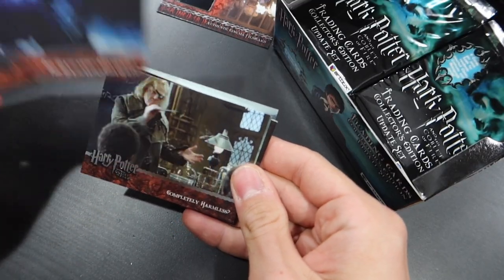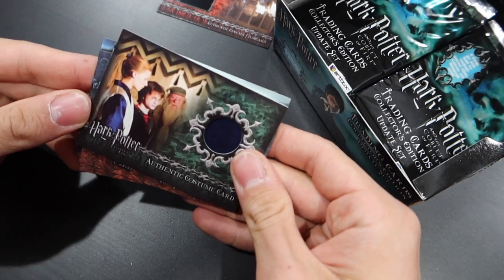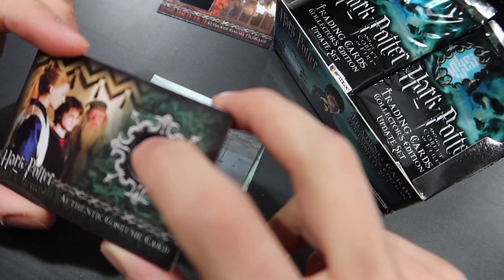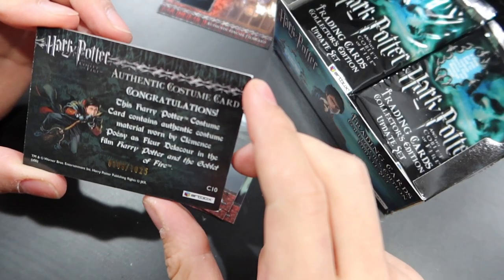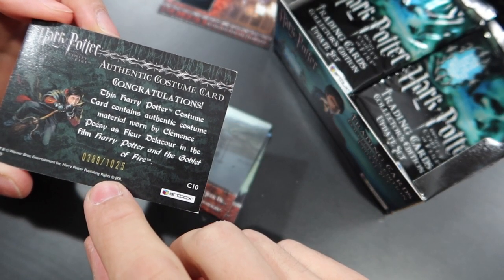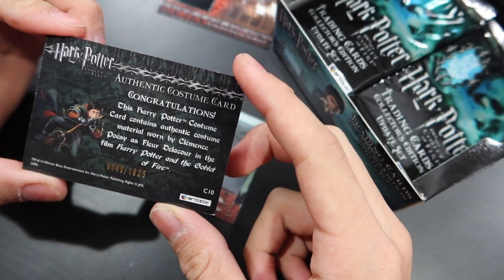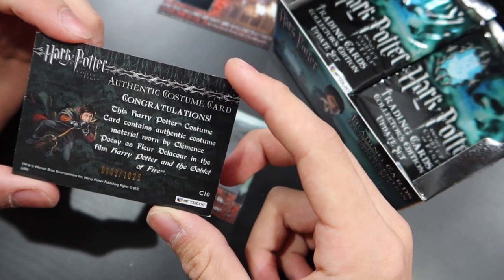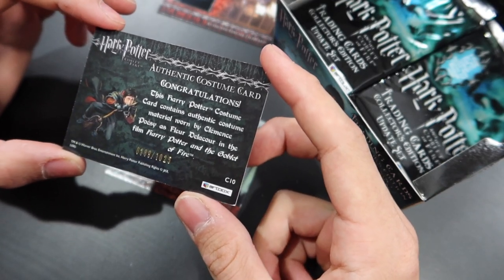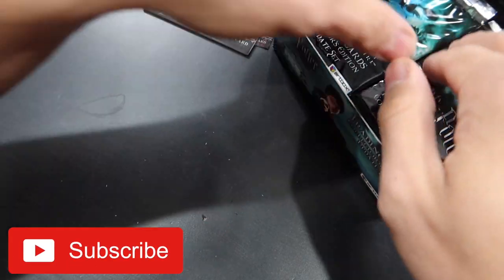All right, let's see whose costume it is. It's Fleur Delacour's costume — oh my goodness, it's like a silk. It's her costume from the first task. This is number 389 out of 1,025 available. This Harry Potter costume card contains authentic costume material worn by Clemence Poesy as Fleur Delacour in Harry Potter and the Goblet of Fire. This is authentic costume material worn by one of the four champions — how cool is that? That's a beautiful fabric too.